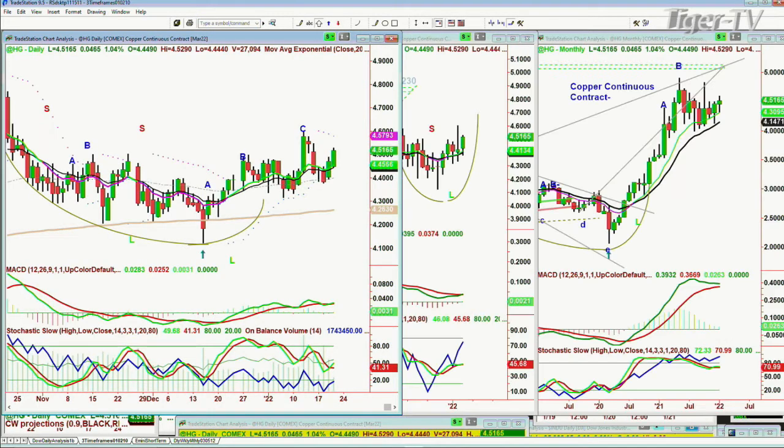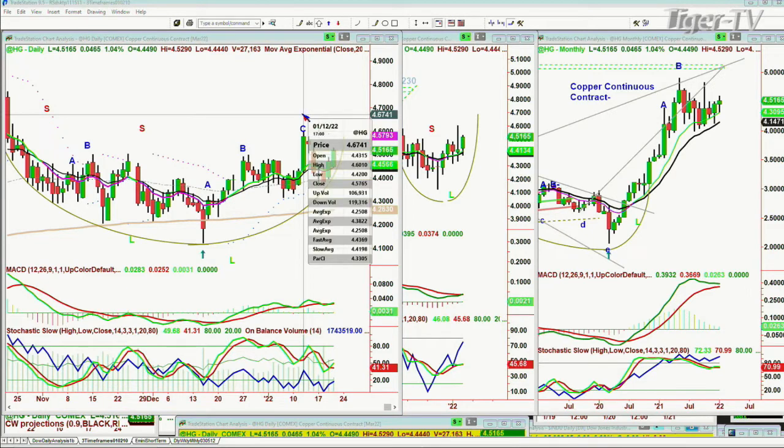Let's go to high-grade copper. High-grade copper is improving — it looks like a stair-step move in a big cup formation. It's up 0.04 at 4.51. It's an A, B, C pattern — it should go to leg D above 4.6010.